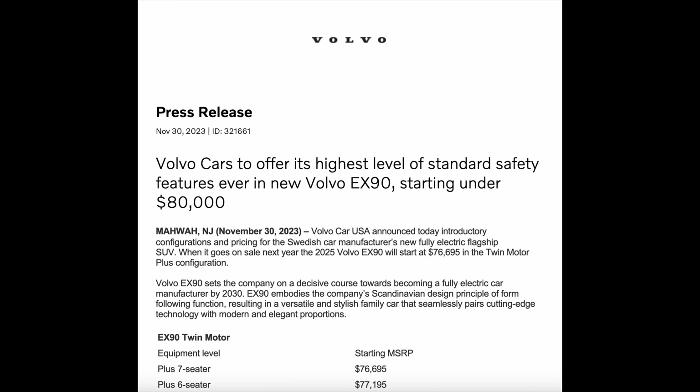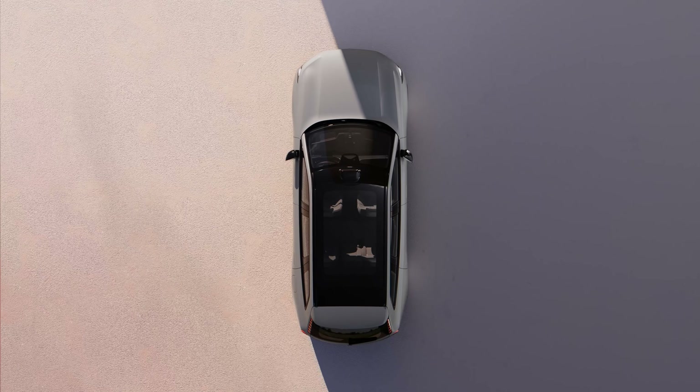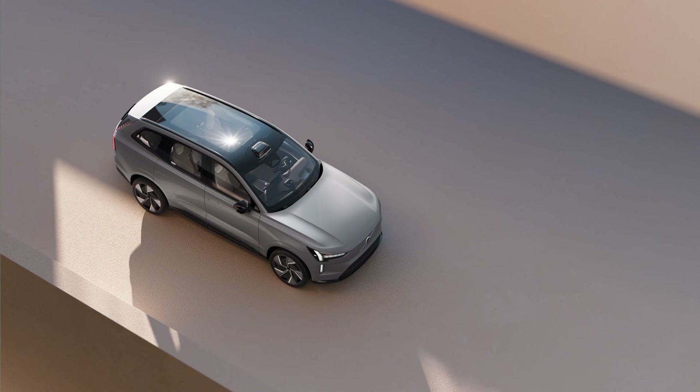The base twin motor model can do zero to 60 in 5.7 seconds. But move up to the performance trim and you now have 496 horsepower and 671 pound-feet of torque, doing zero to 60 in 4.7 seconds.